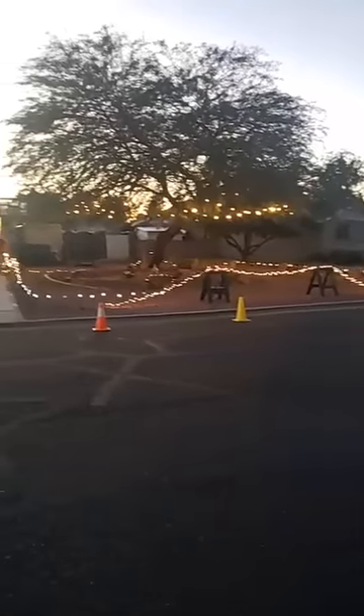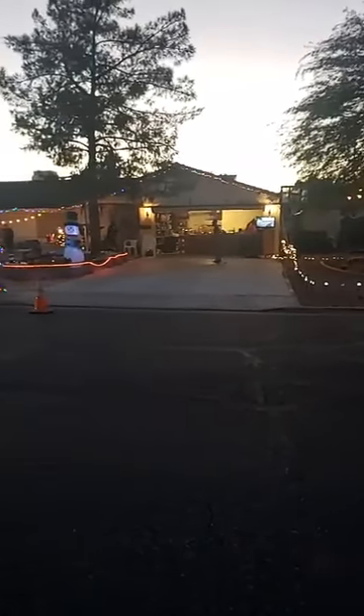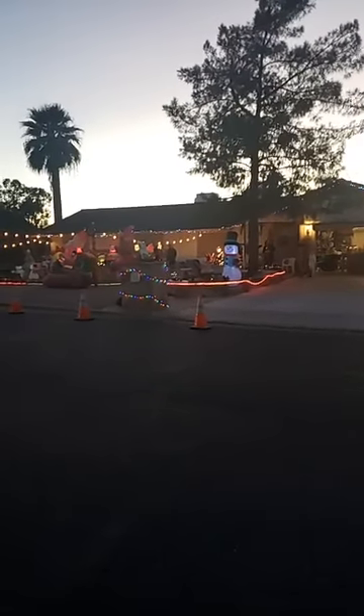I'll walk across the street to give you an idea of the size of the layout here, if I don't get hit by all the cars. So there's the Tehachapi Loop, the O gauge set up inside the garage, and the front of the house.